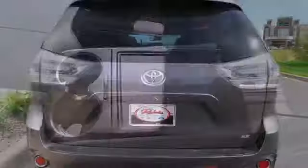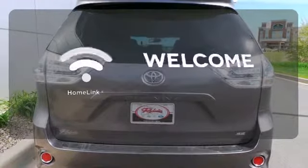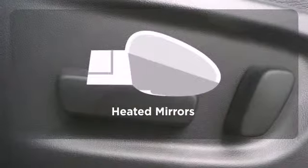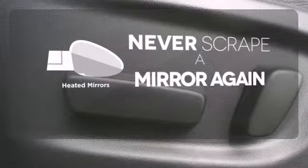Standard equipment includes speed control, keyless entry, and the star safety system. Program garage door openers, gates, and lighting systems with HomeLink. Heated mirrors means never worrying about ice obstructing your view.